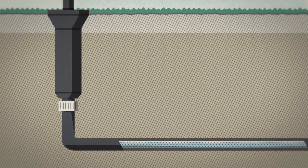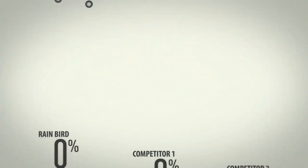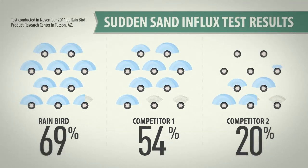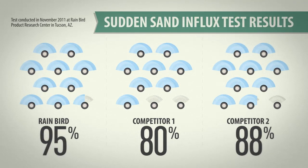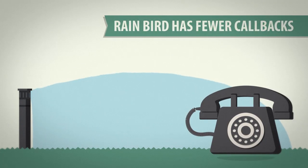For the Sudden Sand Influx test, we added grit to the line and turned on the water. 95% of Rain Bird sprays showed no pattern disruption, but up to 20% of competitive sprays surrendered to the grit. With Rain Bird, you won't have to worry about plugged nozzles — that means fewer profit-draining callbacks and more time to build your business.